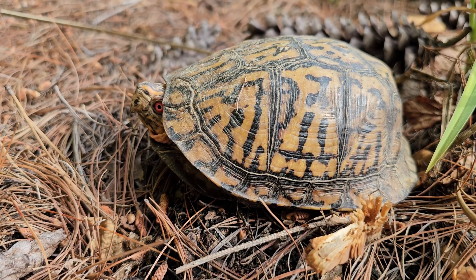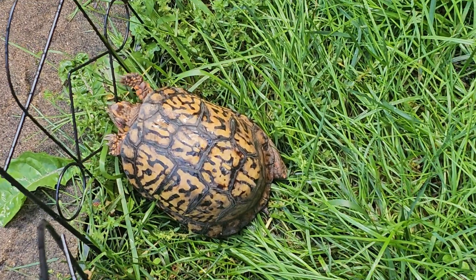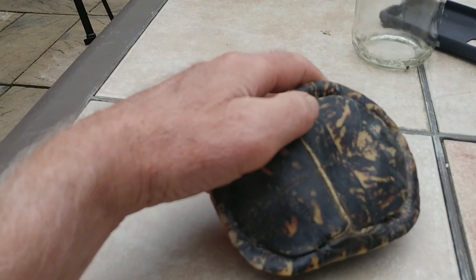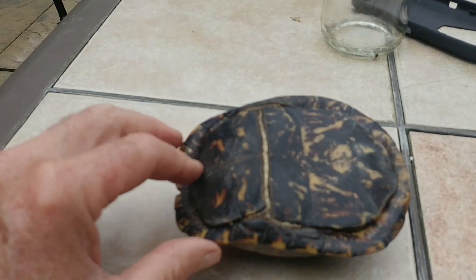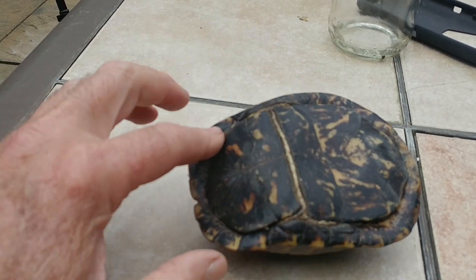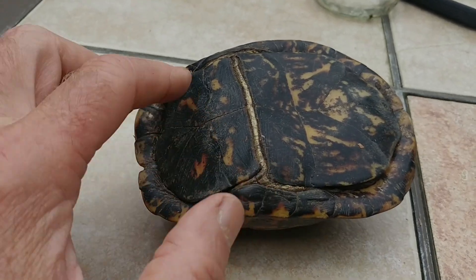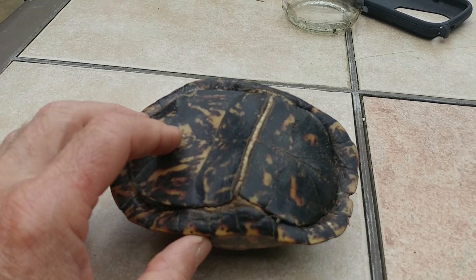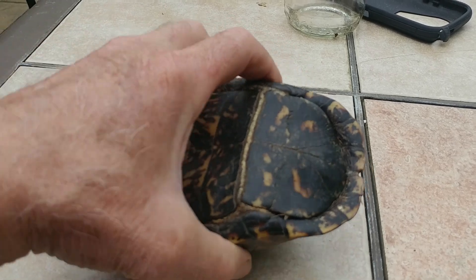It has a very high domed shell or carapace with a very unique color and patterns on them. They come in various hues of yellow and orange markings. They have a lower hinged plastron, and the plastron on the box turtle is hinged and comes in two parts. The box turtle gets its name because it can pull its head, legs, and tail completely inside the carapace, with the plastron hinged and closing itself up completely.